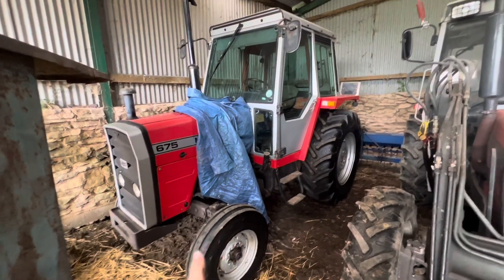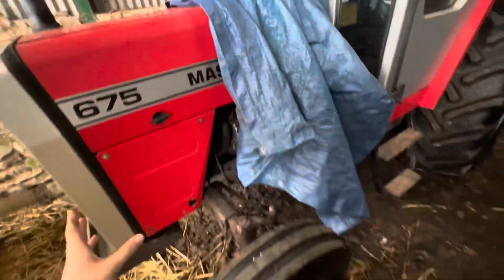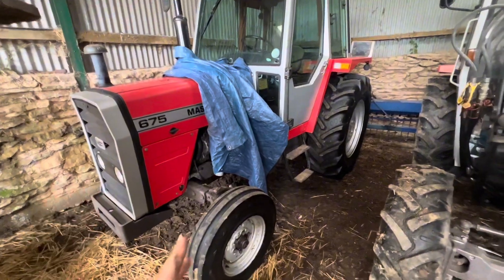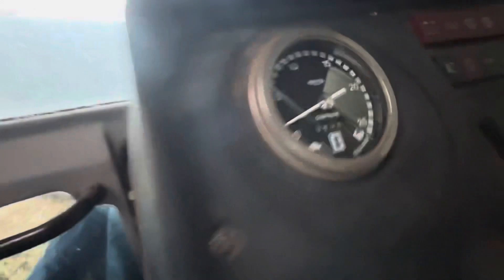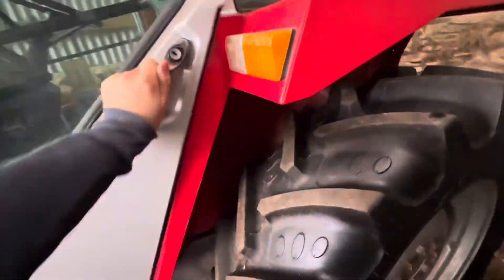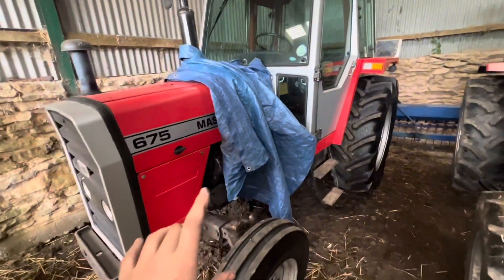So this is one of our tractors — the 675. Under the sheet, it's a massive, very tidy tractor. When dad was a kid he bought it, and I know some of the family members that used to work on it are probably watching this. It's done three thousand hours — a very genuine tractor. Got a new set of tires on it because they were perished, and all the tin work is very good. Obviously this is all clean because we went to the Arlie show in it.